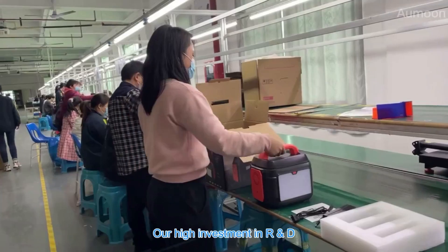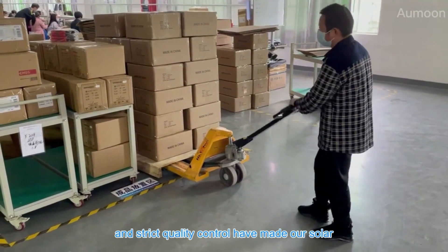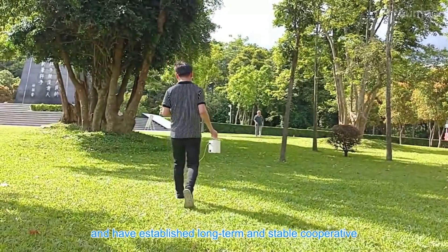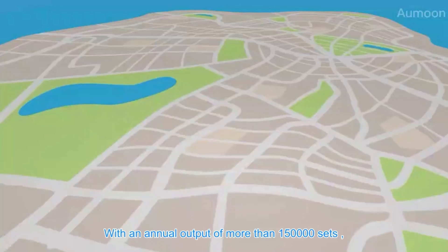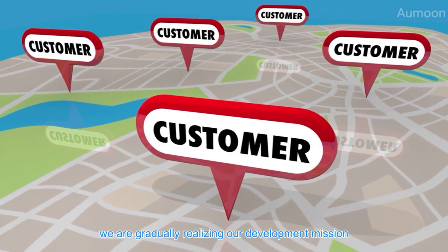Our high investment in R&D and strict quality control have made our solar power stations popular with customers. We have established long-term and stable cooperative relations with more than 60 countries, with an annual output of more than 150,000 sets.